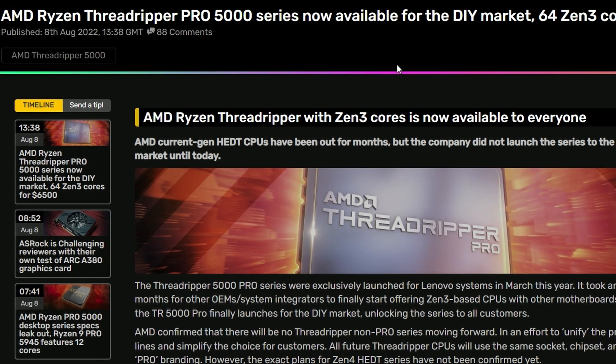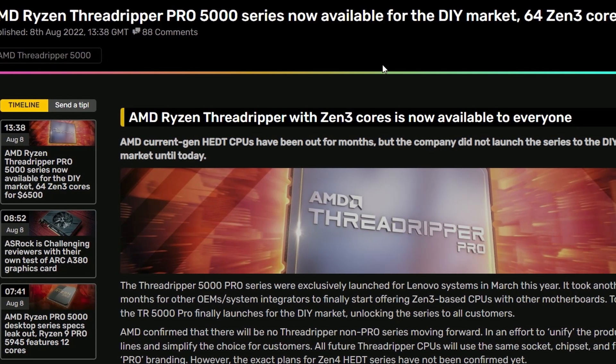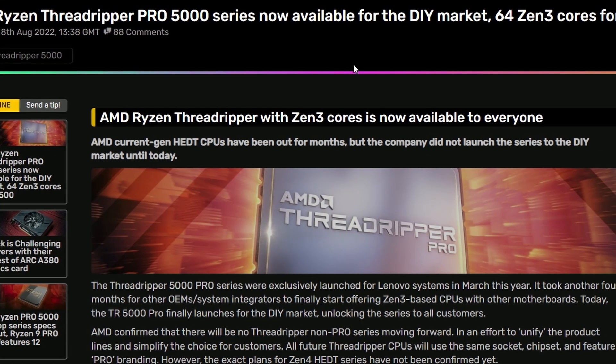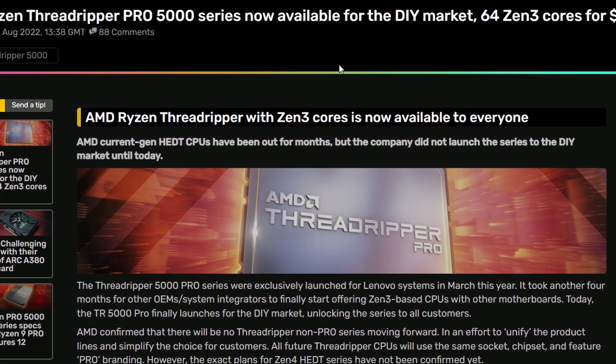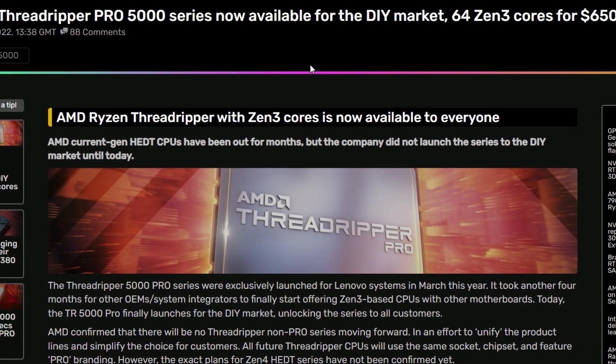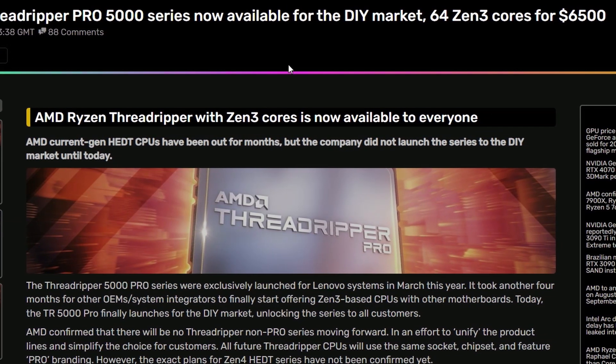Next up, we have AMD Ryzen Threadripper Pro 5000 series now available for the DIY market. The 64-core Zen 3 Threadripper is around $6,500, so very expensive.